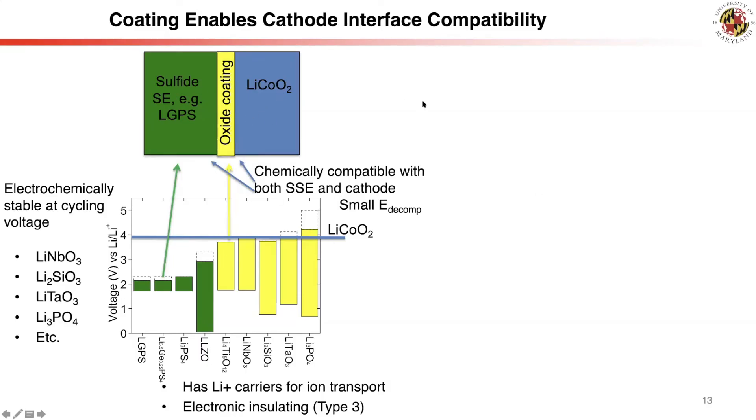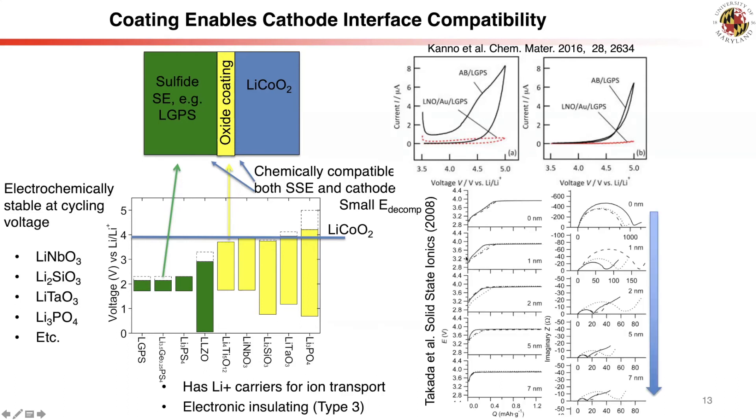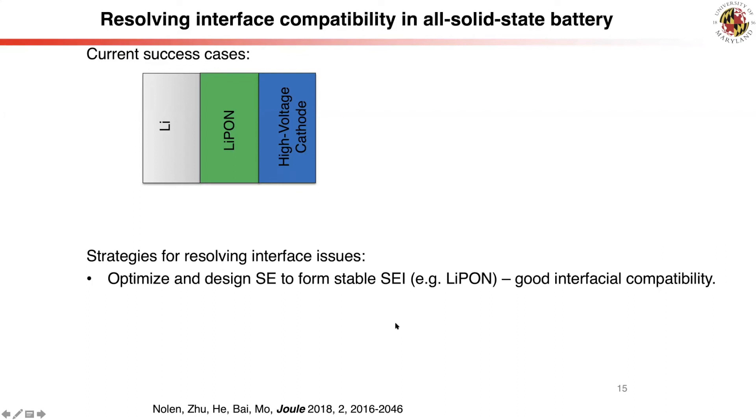By using coating materials, the cathode and solid electrolyte interface is stabilized. This has been confirmed experimentally by Professor Cannon, where the coated interface shows improved electrochemical stability at high voltage. Takata's experiment also shows that when coating is applied, interface side reactions decrease significantly, and so does the interfacial resistance. Therefore, we believe one key contributor to high interfacial resistance is the formation of these decomposition layers.